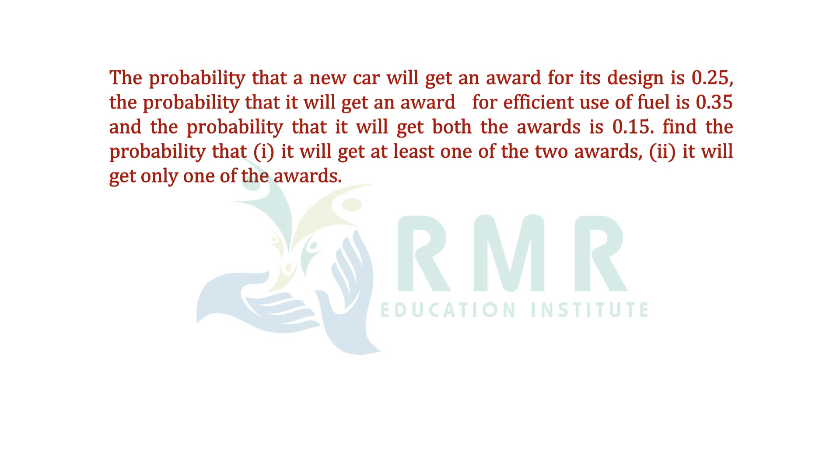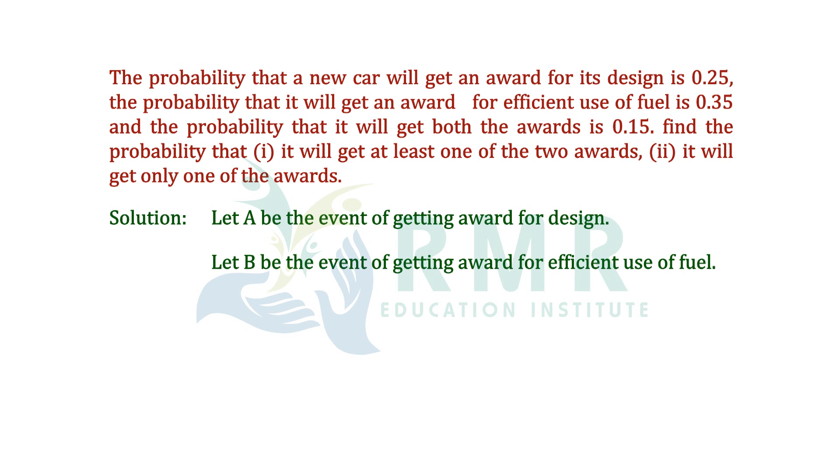Let A be the event of getting an award for design, and let B be the event of getting an award for fuel efficiency. So probability of A equals 0.25, probability of B equals 0.35, and probability of A intersection B equals 0.15.